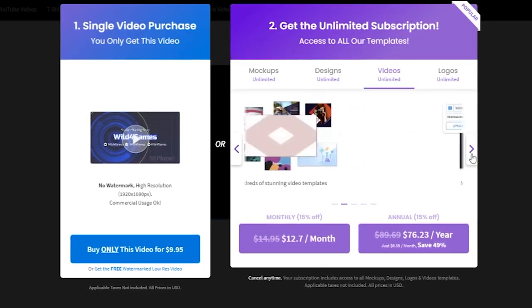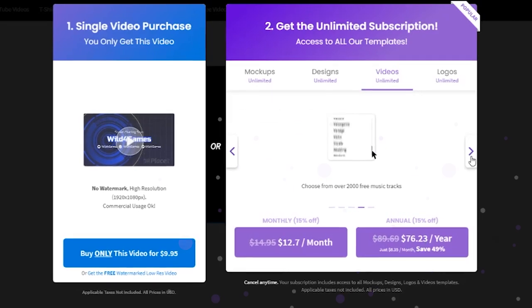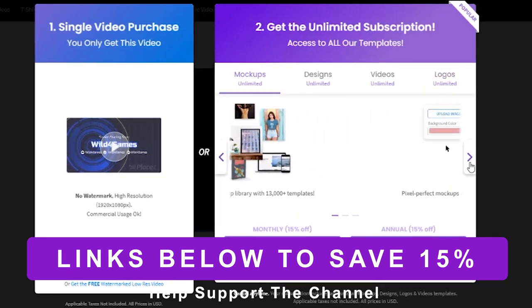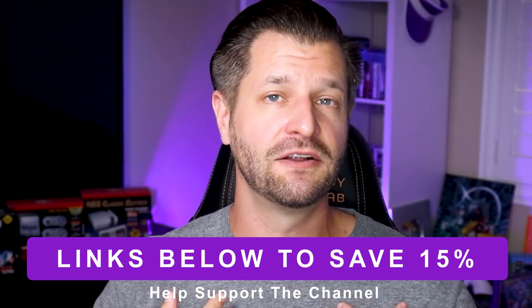Now if you think Placeit.net is perfect for you — and for some people it will be and for some it won't — you pick and choose what's best for you. If you think you're going to get the monthly or yearly subscription, I did you a favor and there's a link down in the video description below that will save you 15%. By the way, it's an affiliate link that costs you nothing and helps support my channel, so thank you very much.